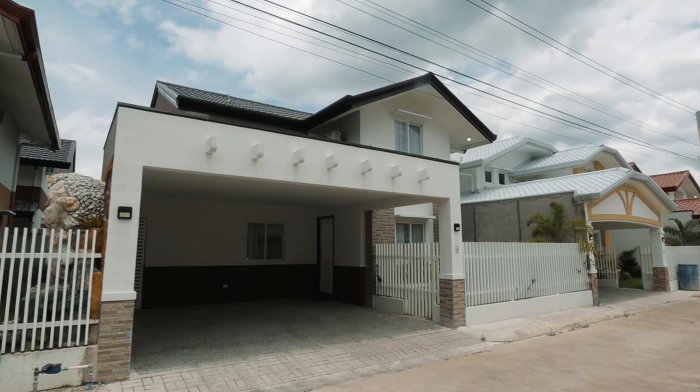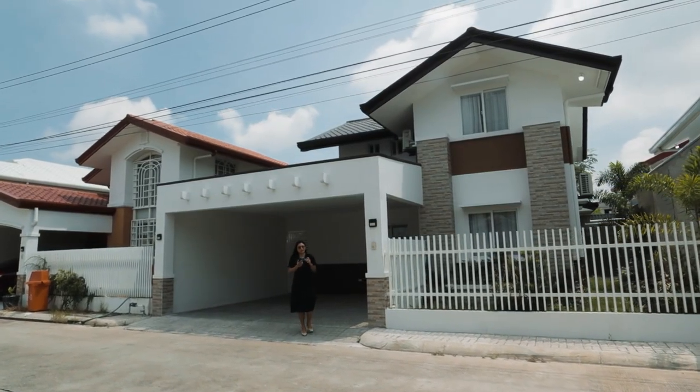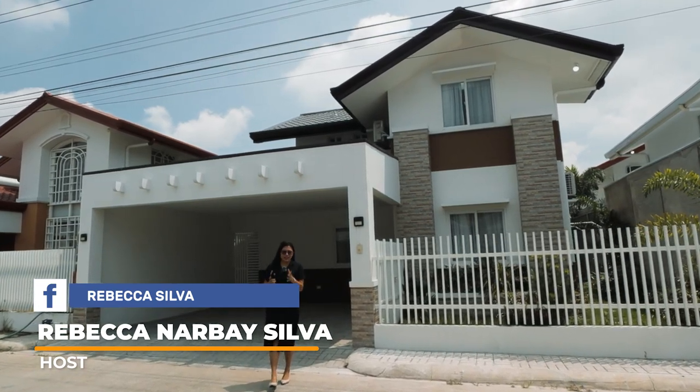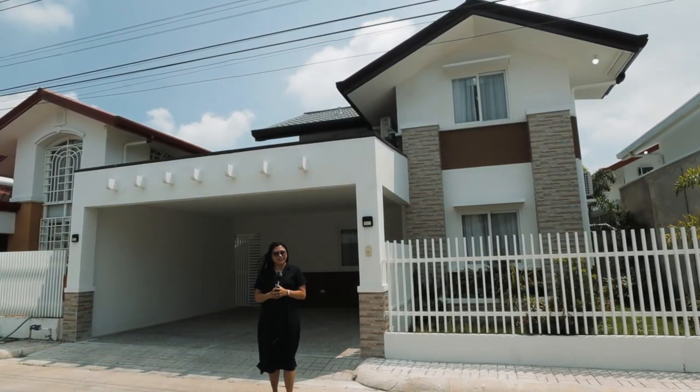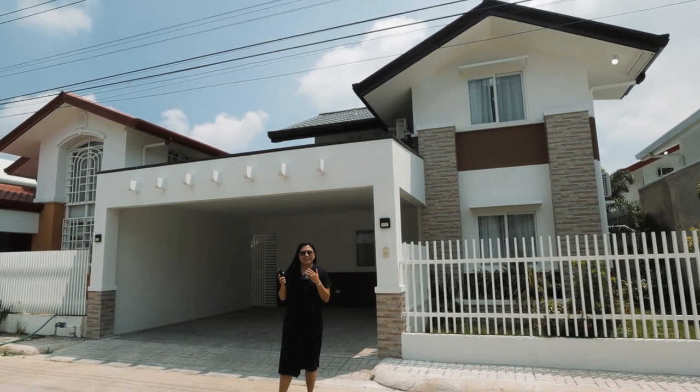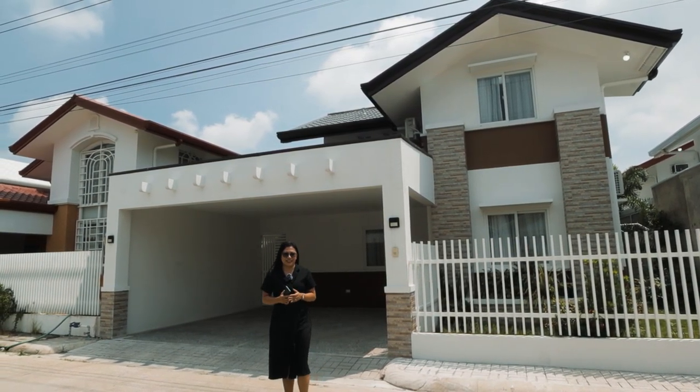Hi everyone! I hope you're having an amazing day. I am Rebecca Narvay Silva and welcome to my YouTube channel. Today, I am absolutely thrilled to take you on a house tour of this stunning single detached unit of Madonna Residences.